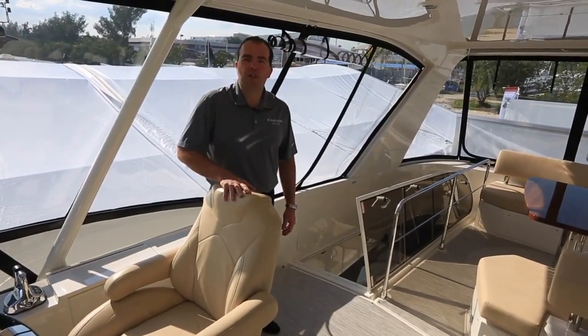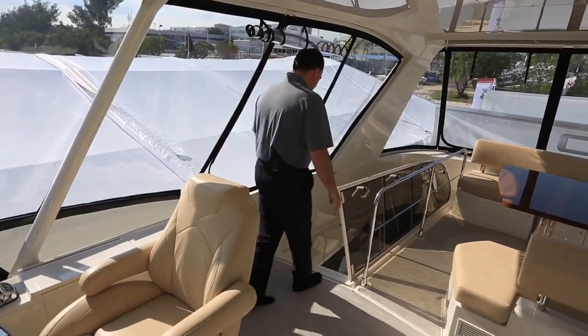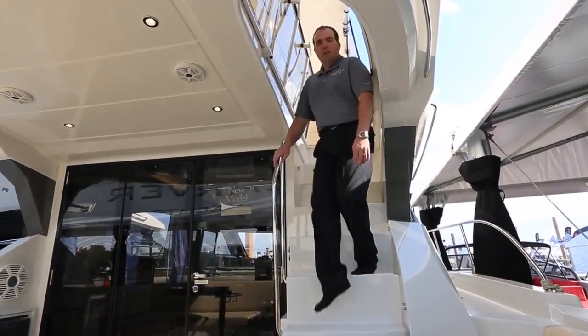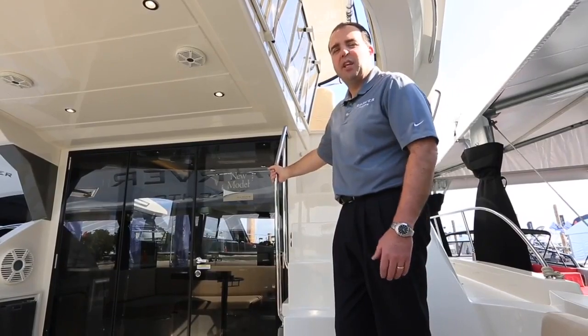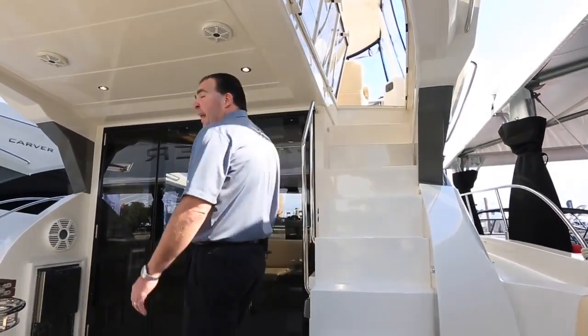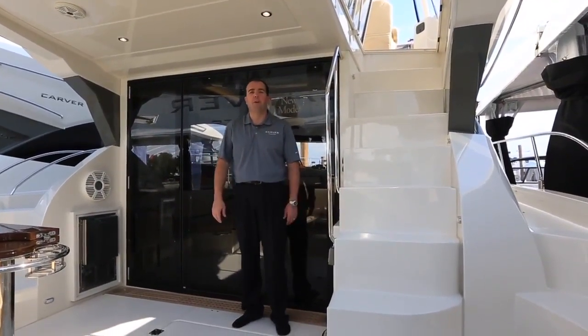One more thing — let's go downstairs and take a look at the engine room. Notice the access to the bridge: a nice molded fiberglass staircase with good handrails — a nice safe passage from the bridge down into the cockpit. No ladders inside the boat, which just helps make you and your guests more comfortable when moving around the boat while underway.